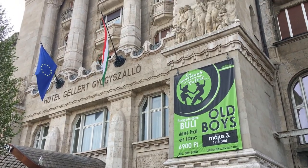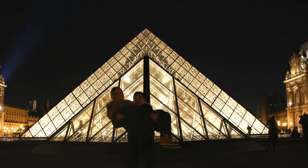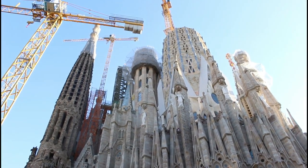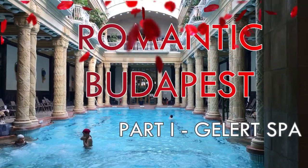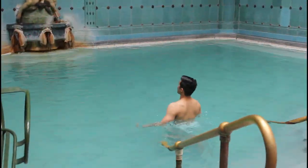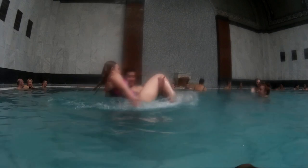Looks like we're nearly there. We're going into Gellert Baths. When it comes to beautiful places, Europe seems to have it covered, and it's done it pretty well. Take Paris or London for example, Barcelona's Gaudi and Budapest's Art Nouveau with its crazy beautiful Gellert Baths. Trust me on this one, you have never bathed in such extravagance before, and Gellert Baths feels like the quintessential part of your travel package.